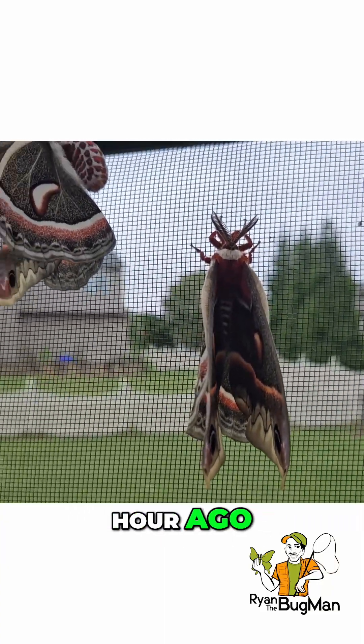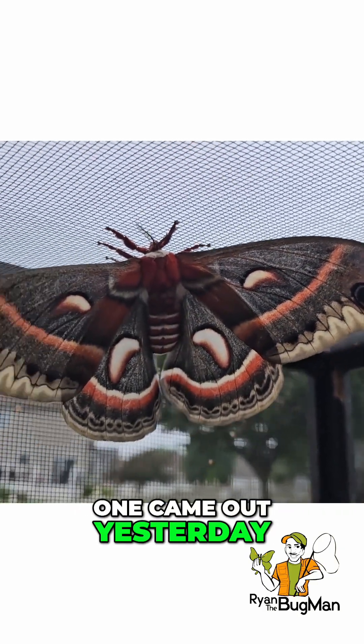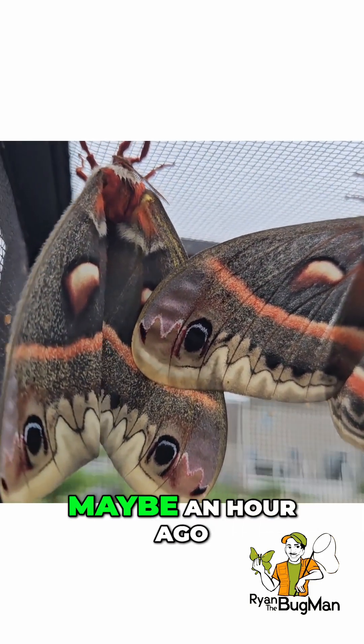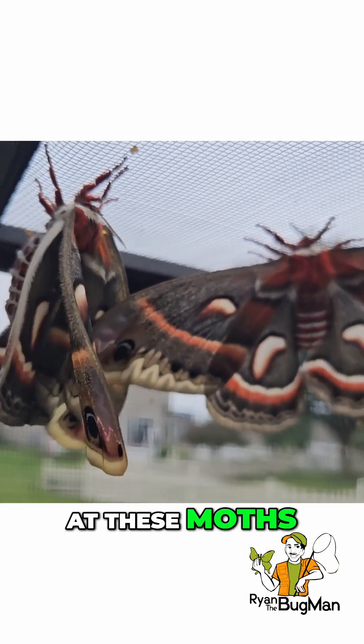That one came out about a half an hour ago. That one came out this morning, and that one came out yesterday, and this one is fresh as well. Look at these moths!